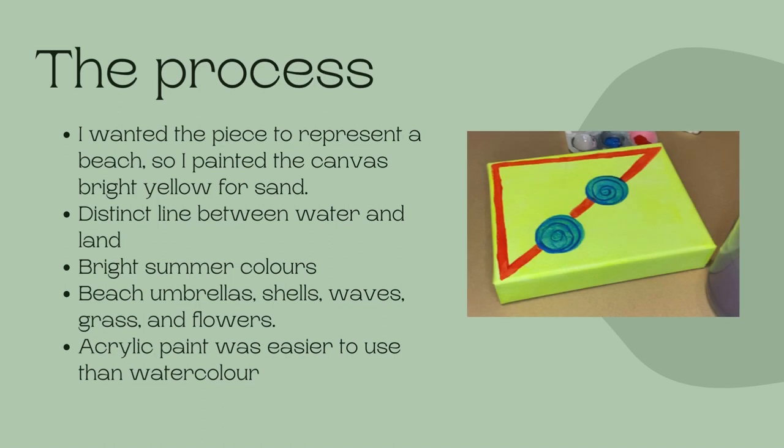I wanted the piece to resemble a beach, so I used bright neon colors that reminded me of summer. First I painted the canvas yellow to resemble sand, then I wanted to create a distinct line between the water and land to symbolize two different worlds, so I painted a red line diagonally across the canvas. The blue swirls represent beach umbrellas from a bird's eye view. Then I added grass and pink flowers on one side and shells and waves on the other. I made sure to keep it as simple as possible while still making it recognizable to the viewer.